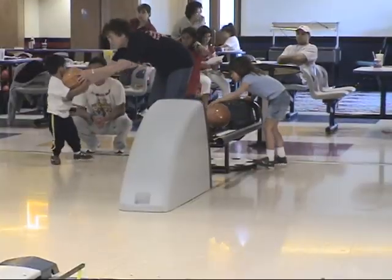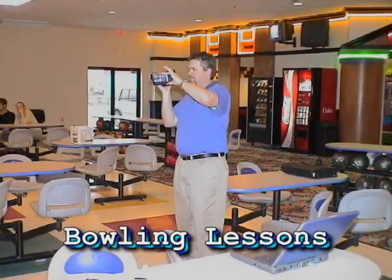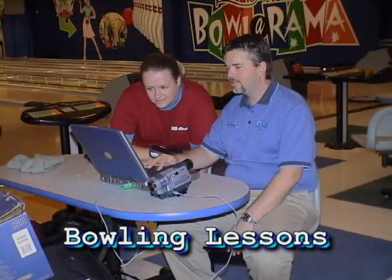Their certified instructors can provide you with group lessons, private lessons, as well as video lessons using the most modern technology.